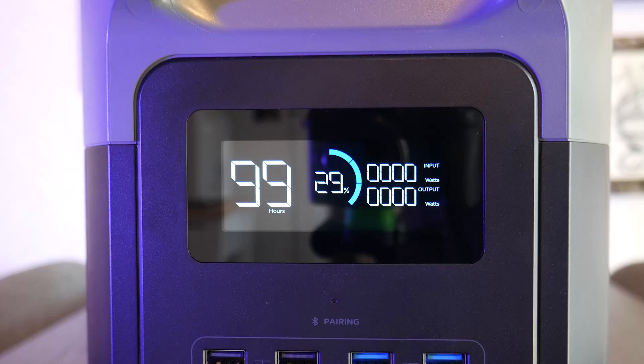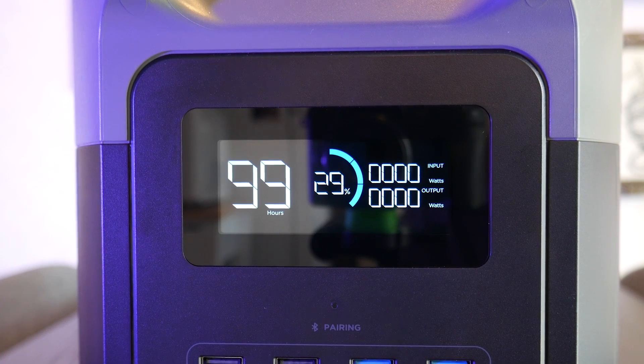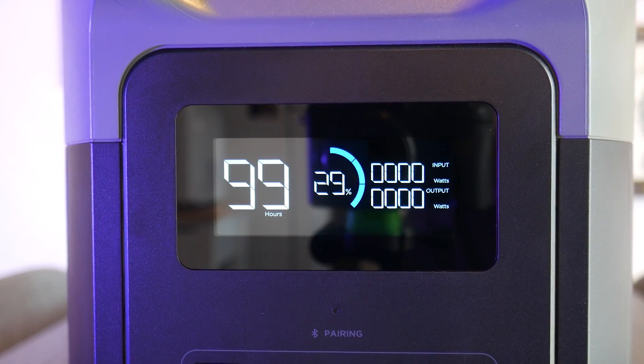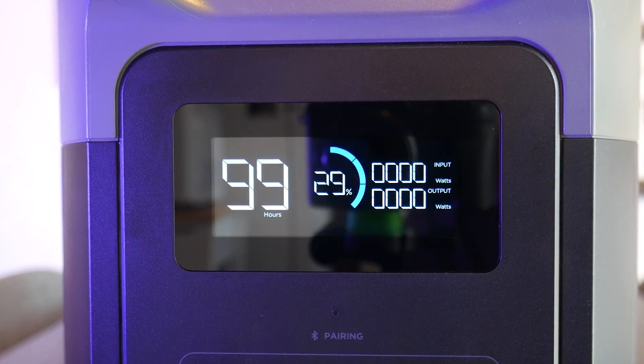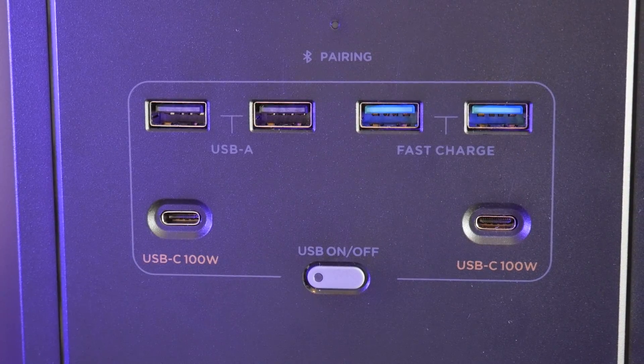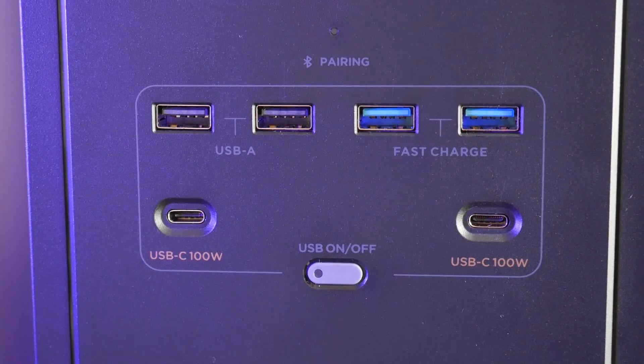Let's go over some specs. On the front of the machine, there's a large screen that displays charge percentage, power output, and power input, as well as hours remaining given the current load. There's also four USB-A ports, two of which are fast charge enabled, and two Type-C ports that can supply 100 watts.